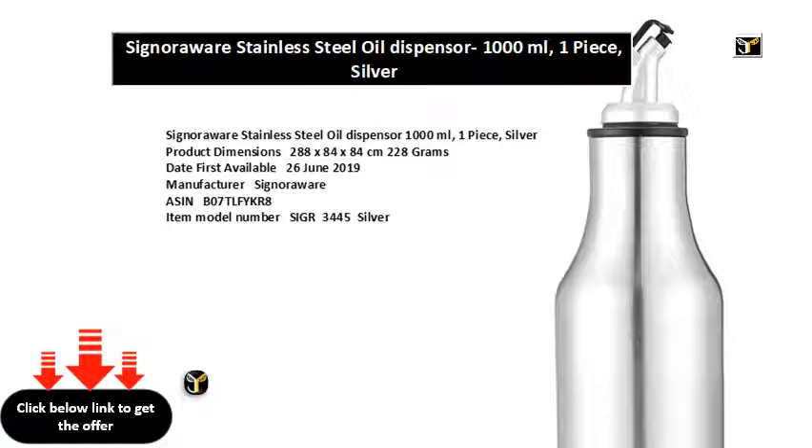Included components: easy flow oil steel dispenser, single wall, 1000ml, silver.